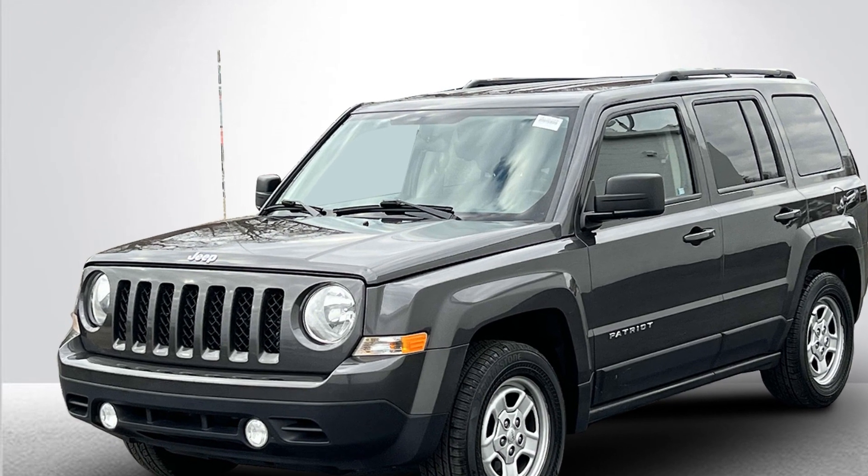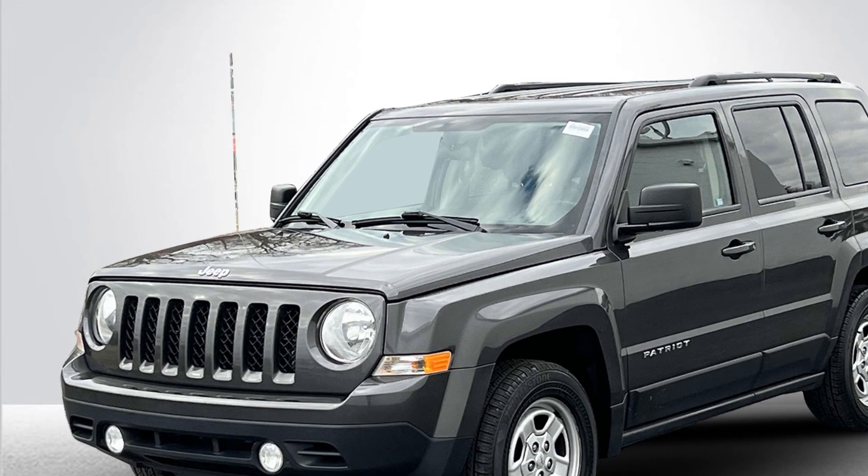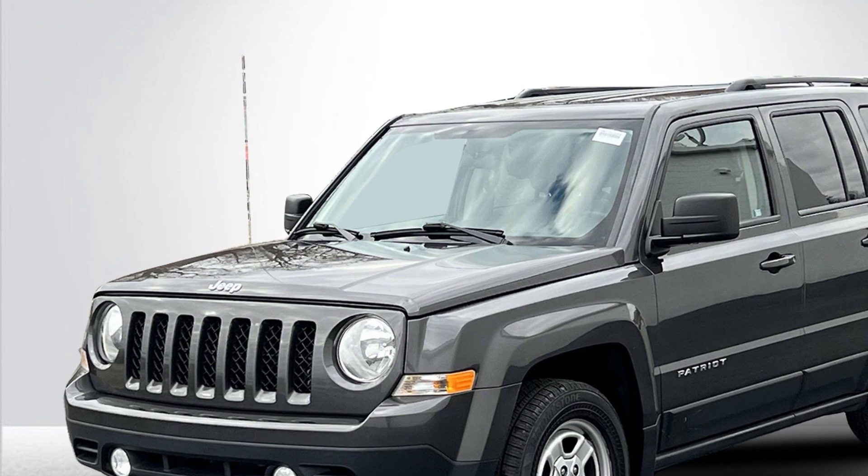2014 Jeep Patriot. This SUV offers space as well as power and performance.